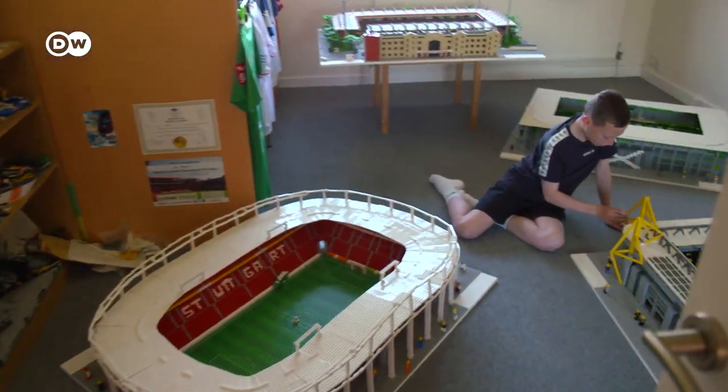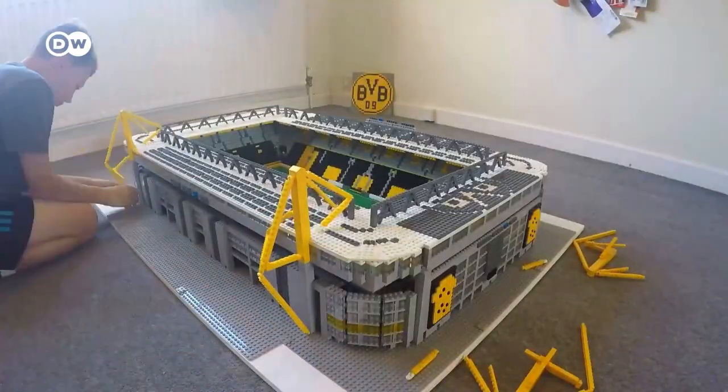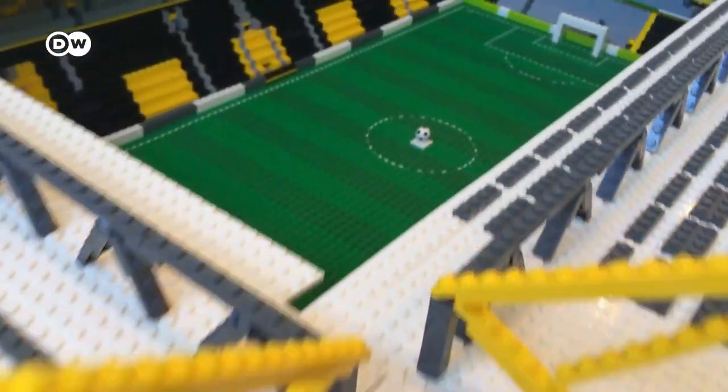They're running out of room at the Bryants' home, because in recent months Joe Bryant has finished five more Bundesliga arenas, like the Borussia Dortmund stadium.